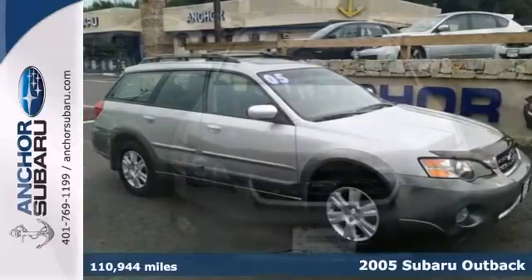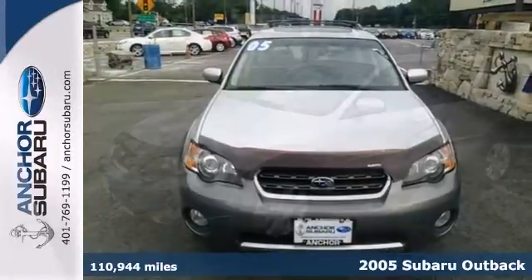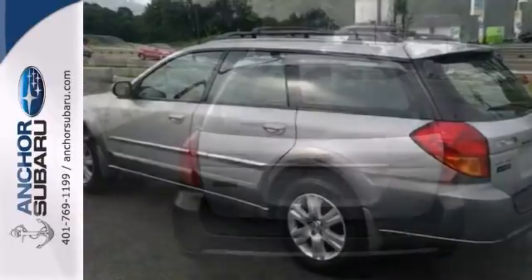Here's an immaculate 2005 Subaru Outback Limited, finished in a brilliant silver metallic. This vehicle has a lot to offer, including a 5-speed manual transmission, all-wheel drive, and alloy wheels.